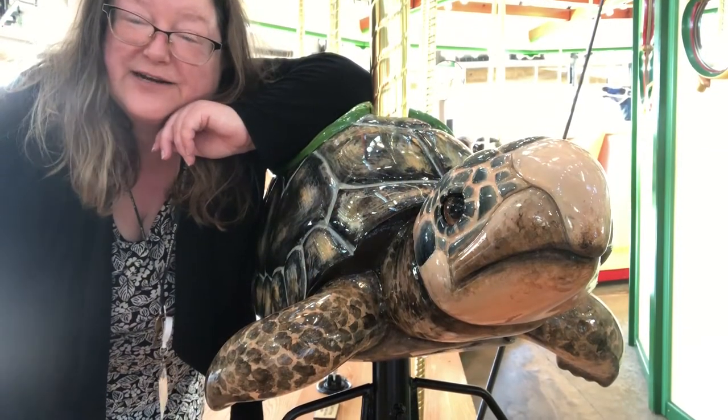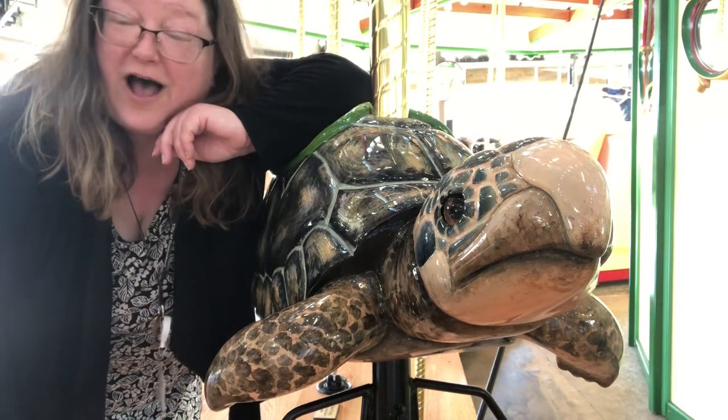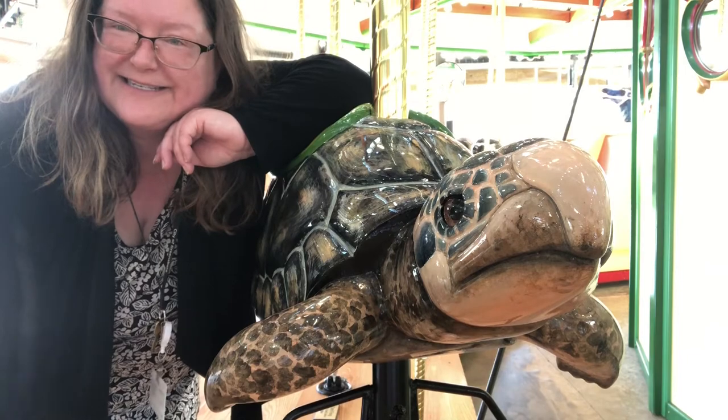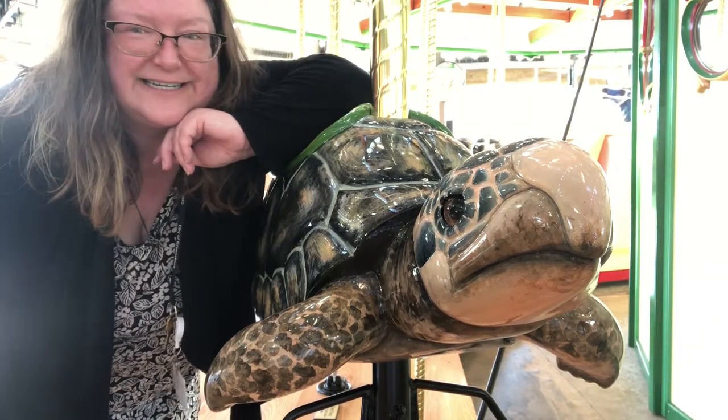Some animals on the carousel might be found in your backyard or at a park. Other animals can only be found in other habitats or at zoos or aquariums. Do you think you can tell which is which? Let's see!